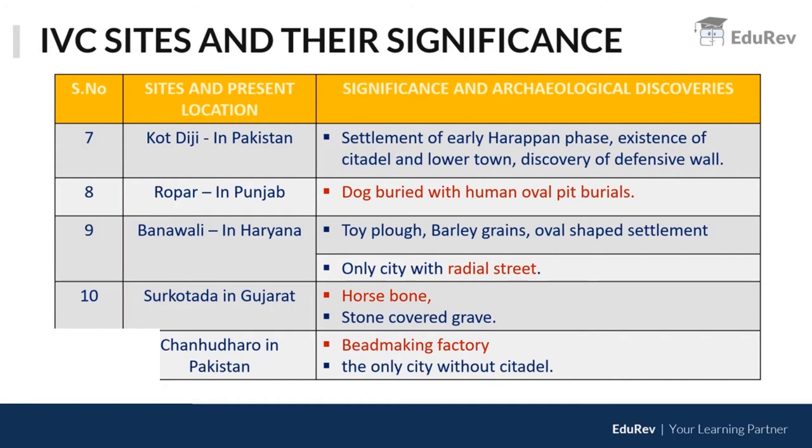At Kot Diji, the crucial discovery is a defensive wall. At Ropar, a dog buried with a human in oval pit burials has been found. Banawali in Haryana is the only city with a radial street pattern, and it also has an oval-shaped settlement — both are very important features to remember.